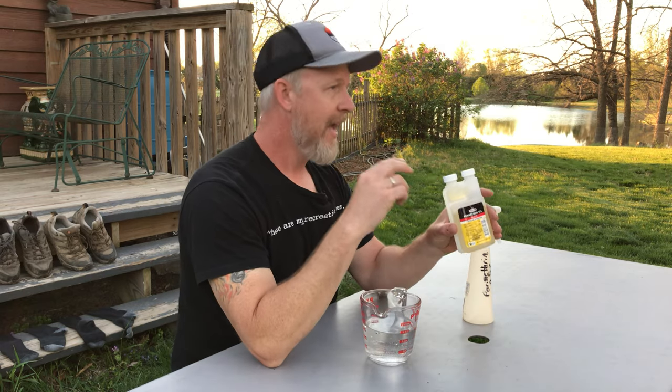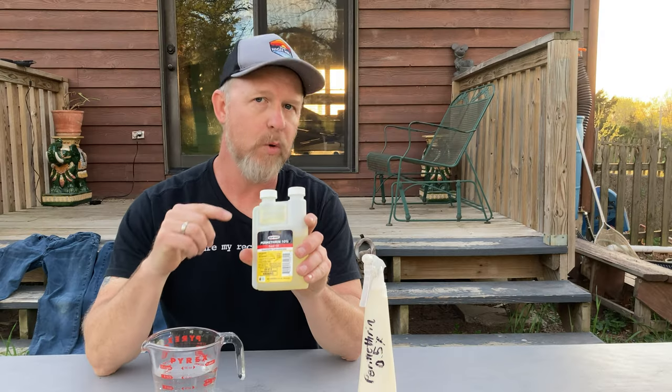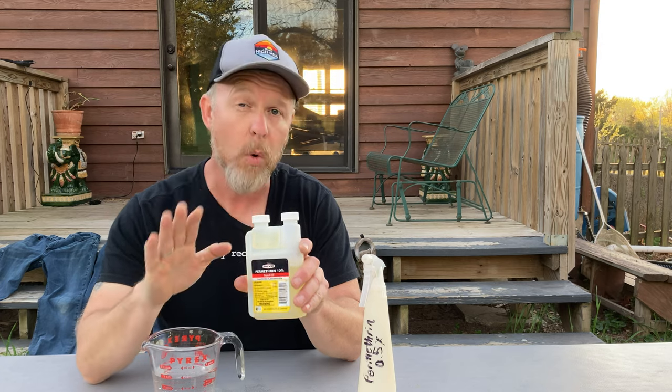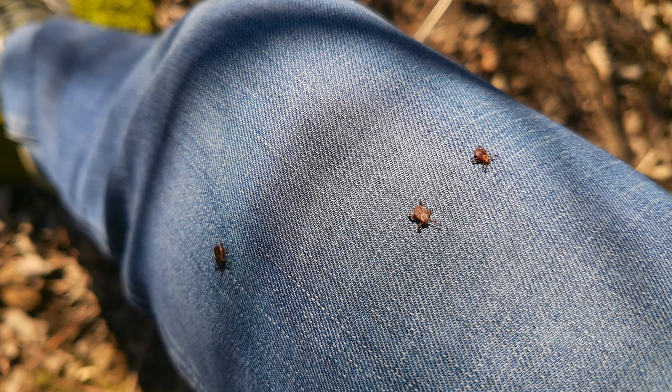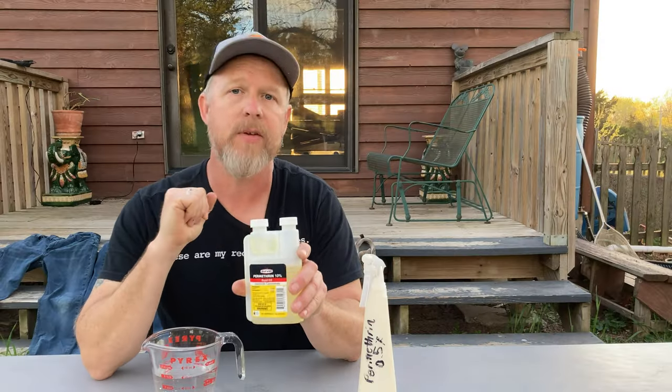Anyway, a close friend turned me on to a great tick prevention called Permethrin. This is incredible stuff, and it's the active ingredient in many brand-name parasite treatments. Clothing treated with Permethrin will resist ticks for — get this — six weeks or six washing cycles, whichever comes first. I used it after the tick bomb last fall and didn't have a single tick on me for the rest of the season. This stuff is legit.